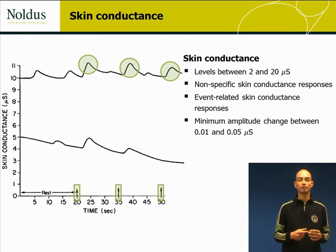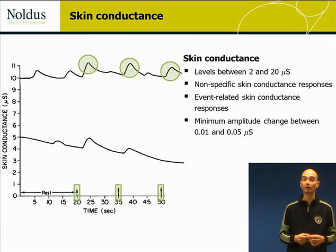The threshold for these stimulus-related skin conductance responses, or their changes, is usually set at between 0.01 and 0.05 micro Siemens.